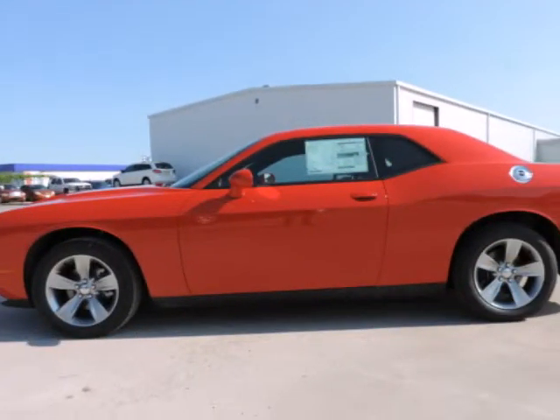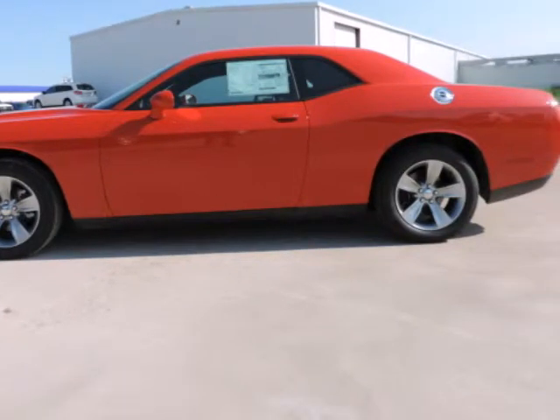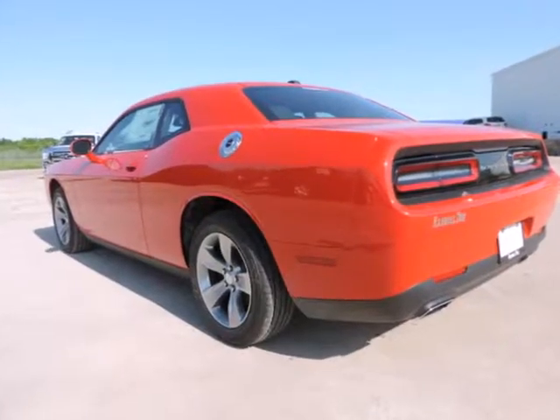Randall New Chrysler Dodge Jeep Ram presents this 2015 Dodge Challenger 2-door Coupe SXT, represented in Toreador Red.